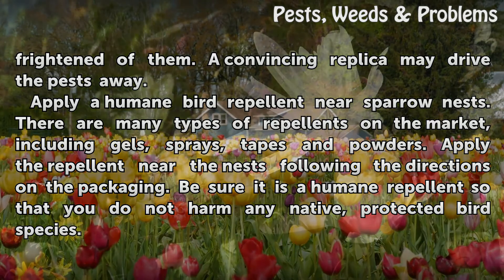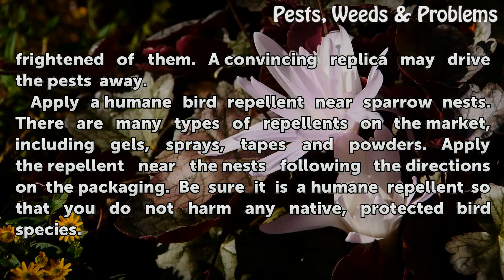Apply a humane bird repellent near sparrow nests. There are many types of repellents on the market, including gels, sprays, tapes, and powders. Apply the repellent near the nest following the directions on the packaging.